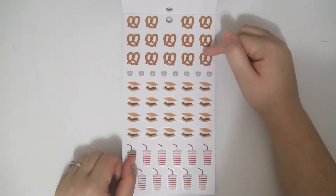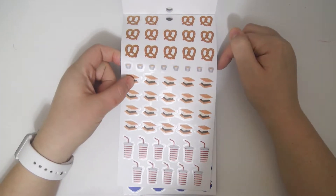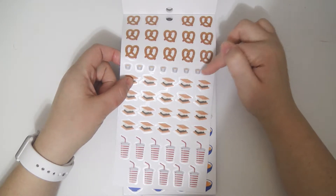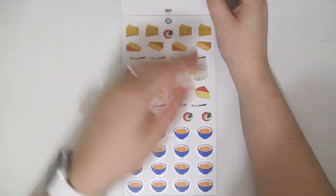And then you get some pretzels. I think these are supposed to be like little cups of nacho cheese for dipping the pretzels or something. Some s'mores and some little soda cups, which are really cute.